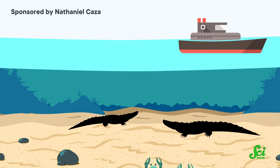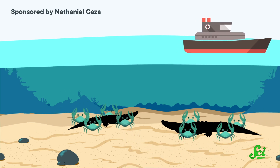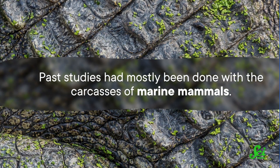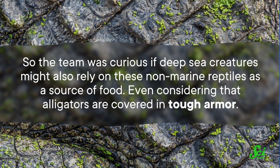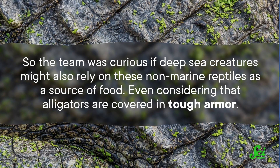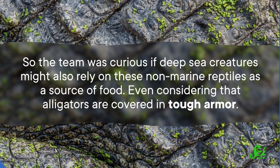They were interested in seeing how an ecosystem that's often starved for resources would react to the arrival of an alligator carcass. Past studies had mostly been done with the carcasses of marine mammals, so the team was curious if deep sea creatures might also rely on these non-marine reptiles as a food source, even considering that alligators are covered in tough armor. They were also interested in seeing what sorts of animals showed up to dine, and if these scavengers would just feast and take off, or if they'd turn the alligator into a long-term habitat, just like a fallen whale.